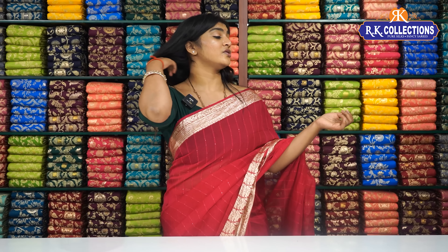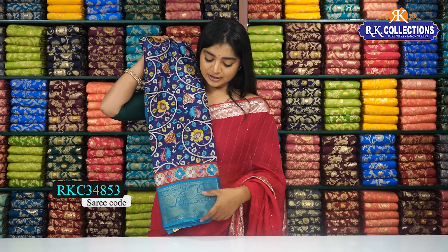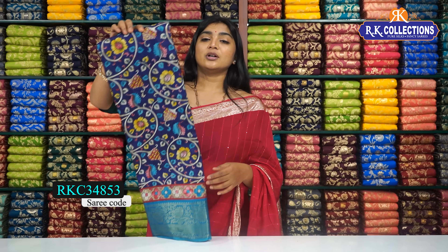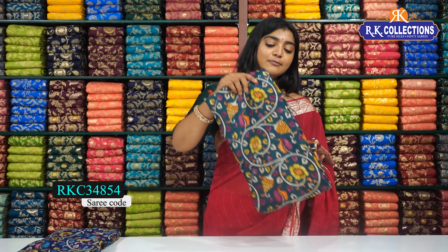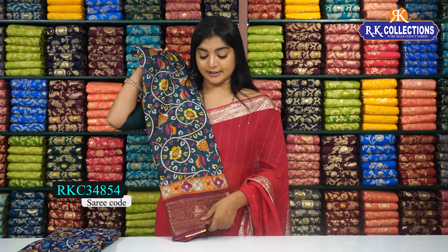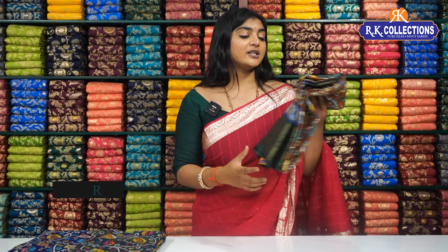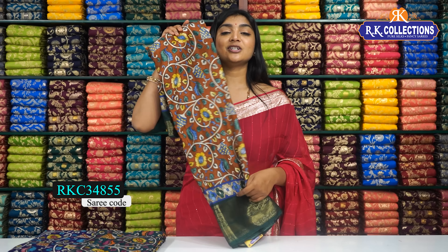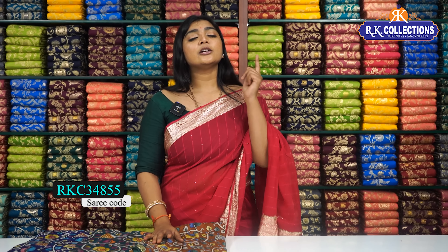We have beautiful color shades — a blue and blue shade, dark blue color combination, and a sky blue color combination border. We have a blouse and pallu. We also have a magenta pink color shade and a bottle green shade. We have a blouse and pallu with blue color shades and a bottle green shade. The price is about 510 rupees.